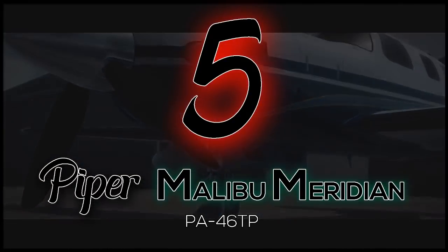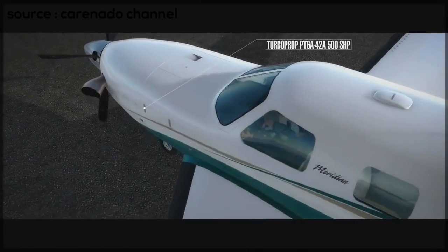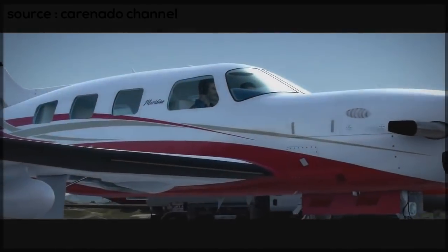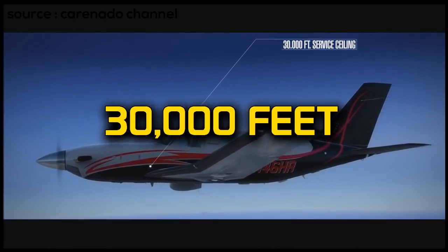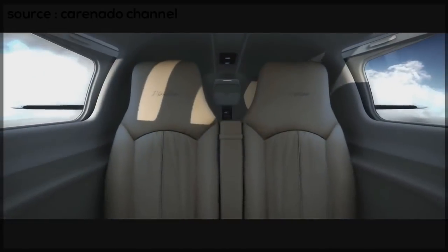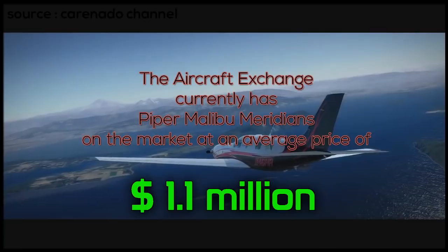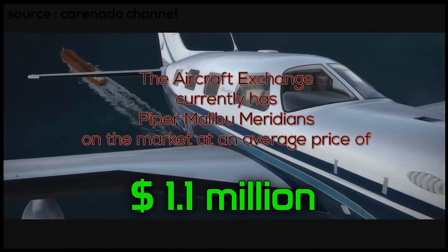Number 5: the Piper Malibu Meridian. This plane is a very nice personal plane. It can take off within 1,800 feet and climb out at 1,550 feet per minute. It can cruise up to 300 miles per hour and up to 30,000 feet. You only need one pilot, and you can bring along five family members or friends. You and your friends can fly for more than 1,000 miles to your vacation spot, and this plane only needs 2,000 feet to land. The aircraft exchange currently has Piper Malibu Meridians on the market for an average of 1.1 million.